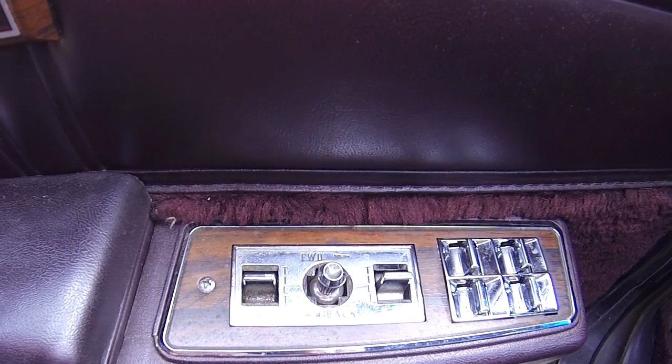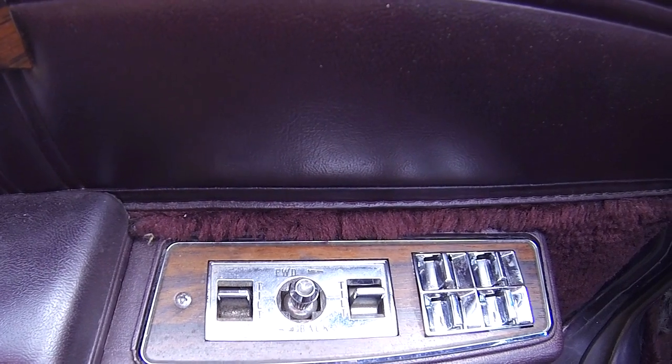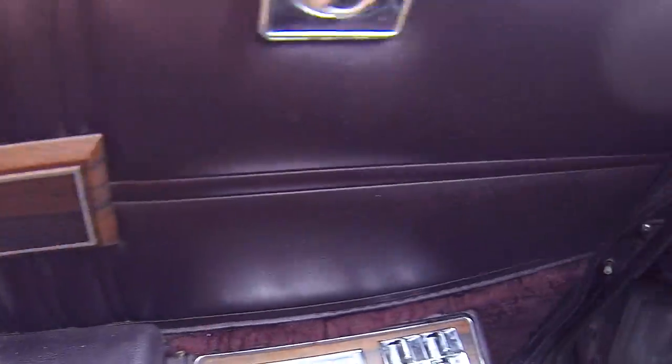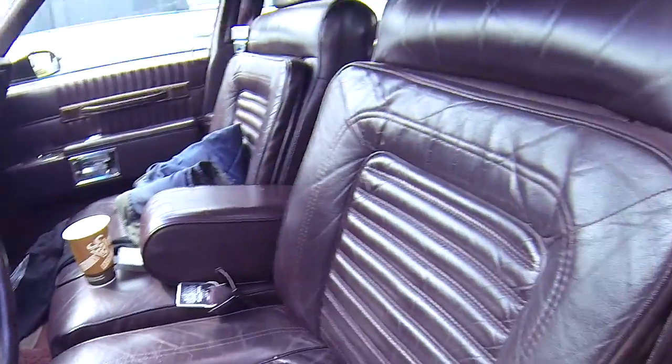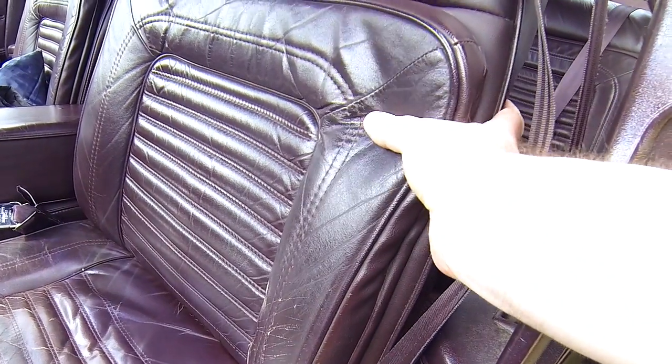Powered seats — I actually had powered seats in my '62 Thunderbird, but that was a very expensive car. Powered locks, windows. And these pillowed leather seats — they were quite comfortable.